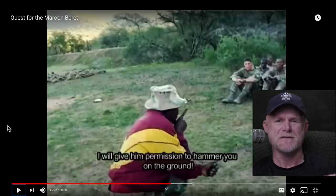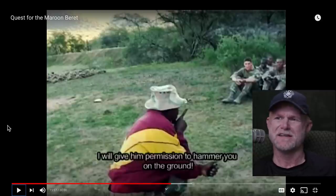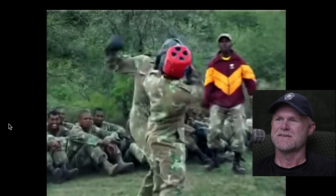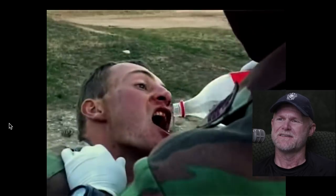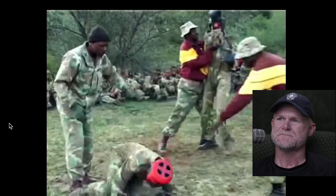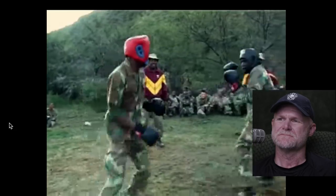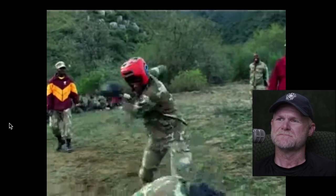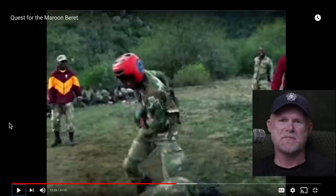If you haven't been in a fist fight, broken up with a girl, gotten broken up on, and been hungover drunk — you really haven't lived yet. The boxing looks good; they're swinging for the fences. A couple of these guys look like they have it in them to be a boxer. Hey, if the army doesn't work out, maybe they could become a boxer.